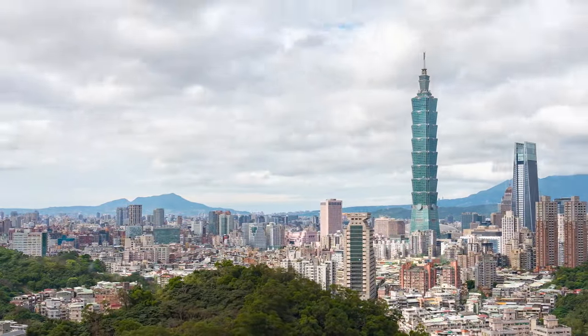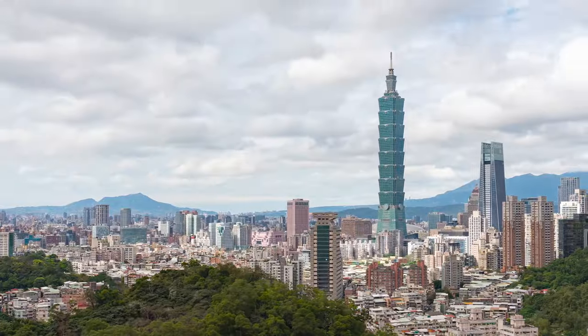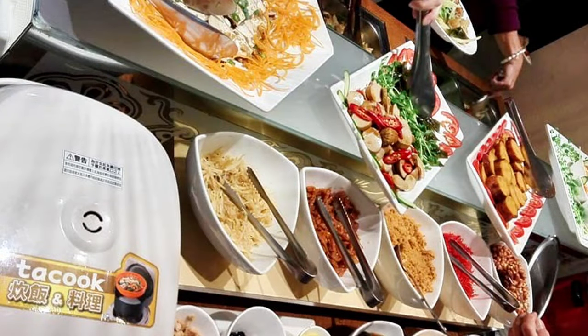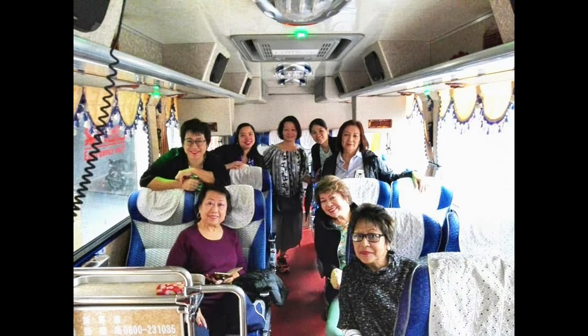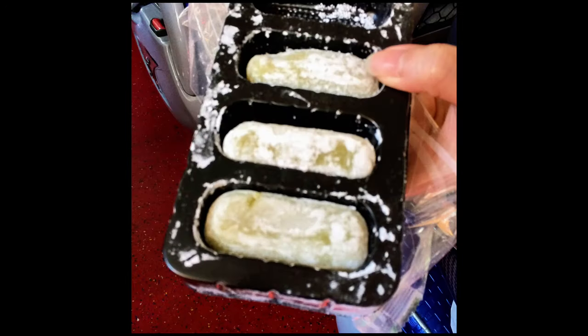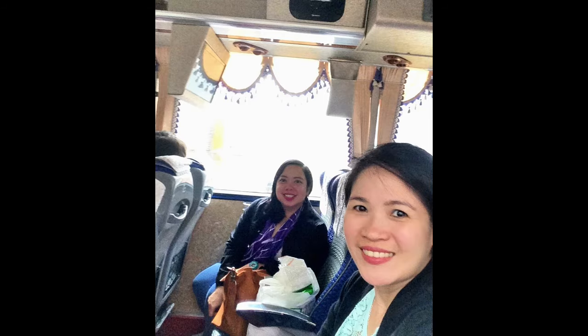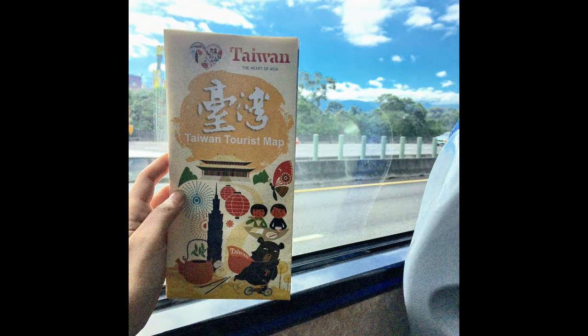Now, on to Day 2, October 20th, where things got really exciting. We woke up early at the hotel, had a buffet breakfast, and met our tour guide, Alice, in the lobby. Alice was super kind and greeted us with a traditional Taiwanese delicacy. After meeting Alice, we hopped on the bus and began our three-and-a-half-hour journey to Xingjing.